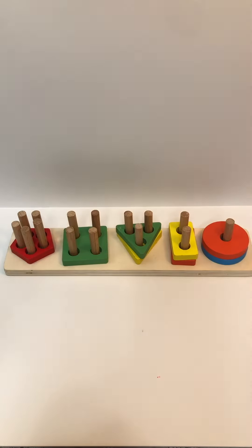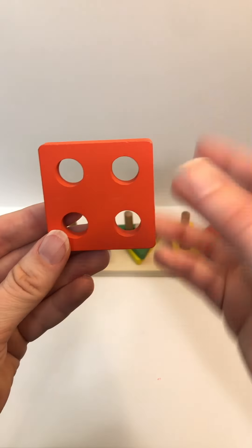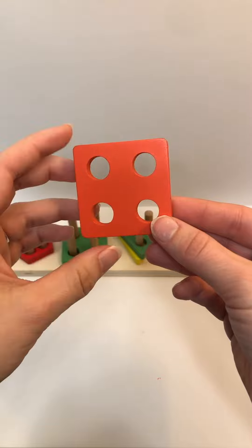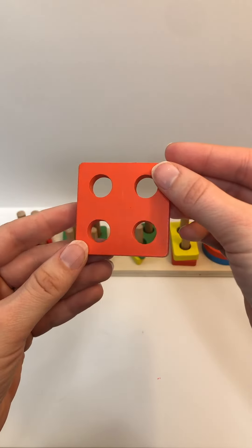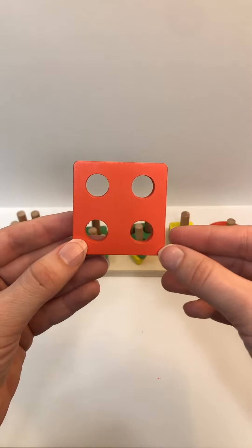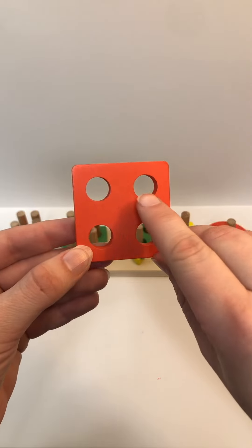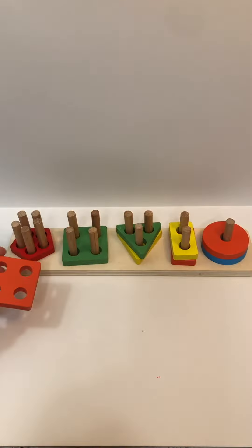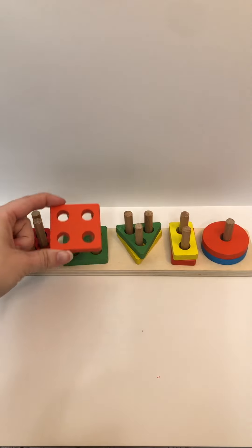You are very good at identifying your shapes and colors. Color? Orange. Shape? Square. How many holes? One, two, three, four. Where does it go? Great job.